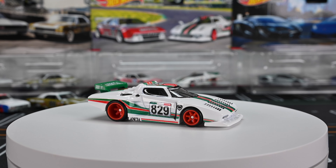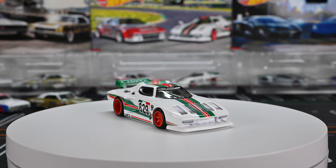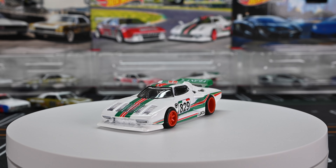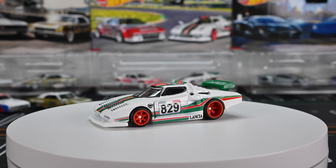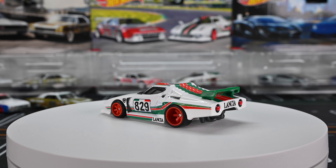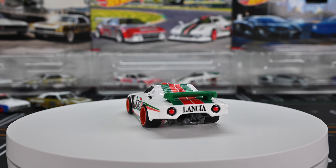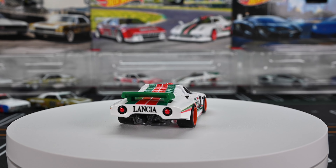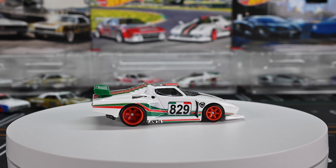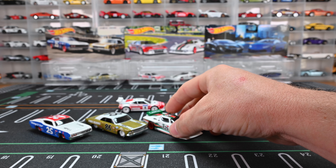Let's check out the Lancia Stratos Group 5. Look at those red five-spoke wheels — super deep dish in the rear. If you check out the back you can see the motor sticking out, which is really cool. It's got nice headlight and taillight details. Definitely a big fan of the Lancia Stratos — it's rocking all those Italian colors. Such a cool car, especially those red wheels. Huge fan.